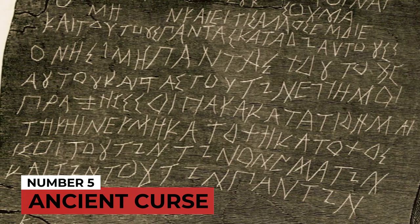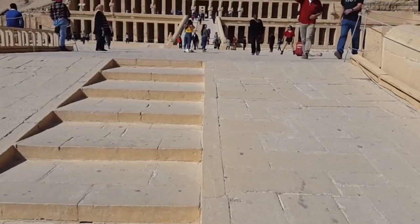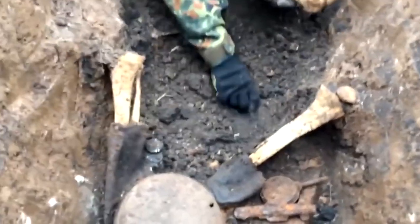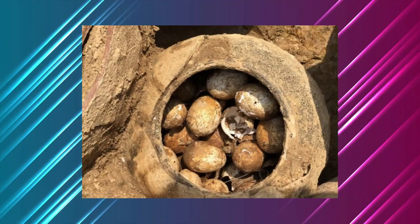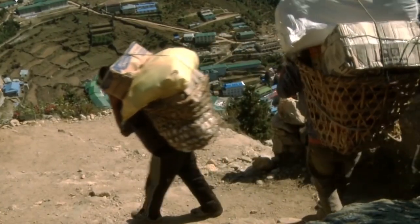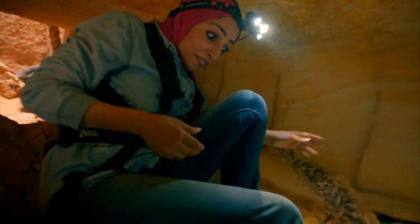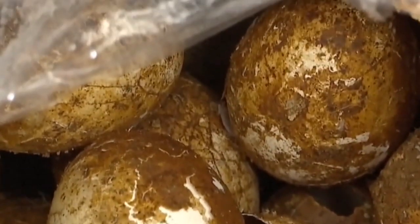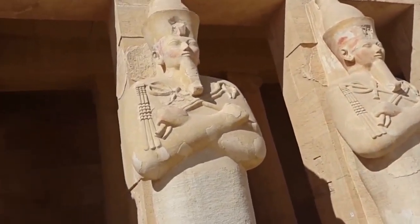Number 5: Ancient Curse. At number 5, we have an ancient curse discovered on the interior of a tomb. The tomb belongs to Ag-Mehor, a pharaoh's official who lived around 4,000 years ago during Egypt's 6th dynasty. His above-ground, rectangular, box-shaped tomb contained a curse inscription warning anyone who dared to damage it. Trespassers were warned of his knowledge of spells, hidden magic, and the terror of seeing ghosts.